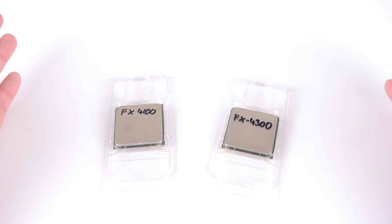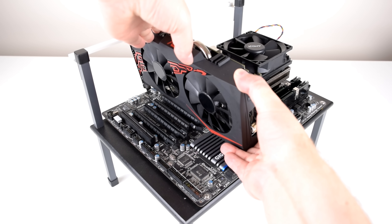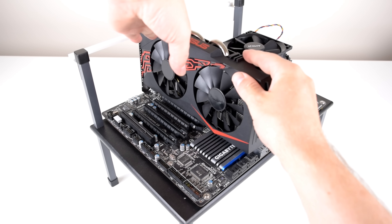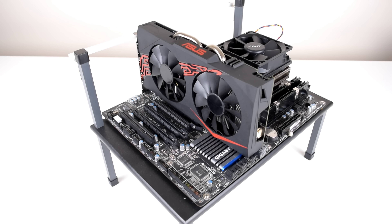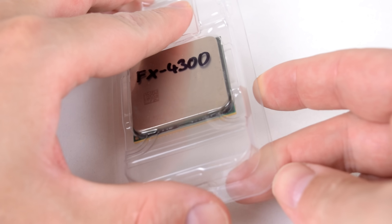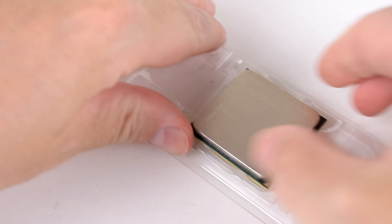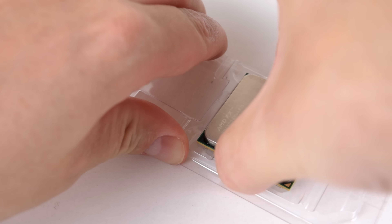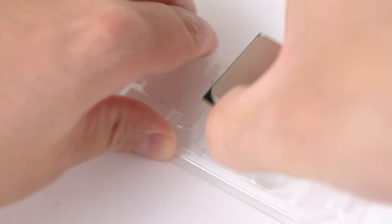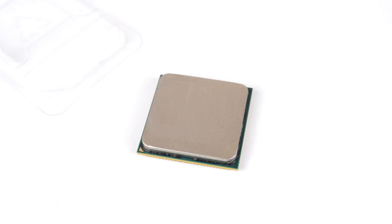AMD is actually getting sued because of the FX range of processors, and we will find out later in the video what's going on here. I bought both of them from AliExpress and, looking at these specifications, they seem like decent budget CPUs. We will find out what they can do very soon, together with some gameplay footage, and we will compare them against other processors like the Phenom 2 X4 and Intel's Core 2 Quad.